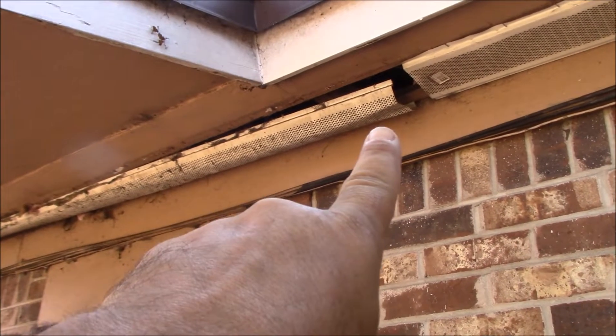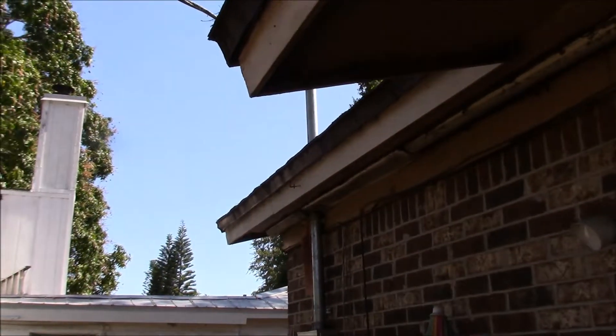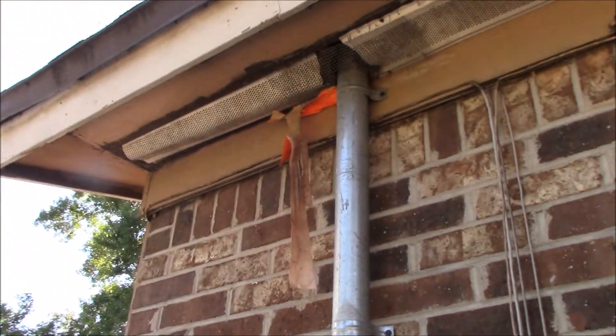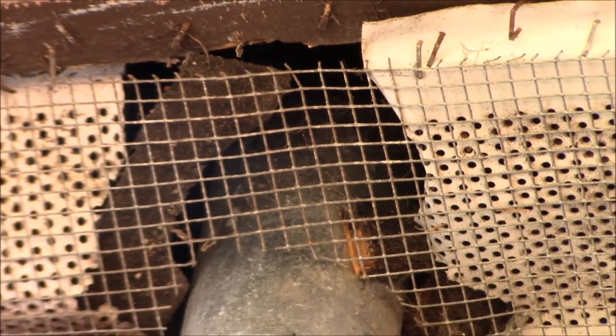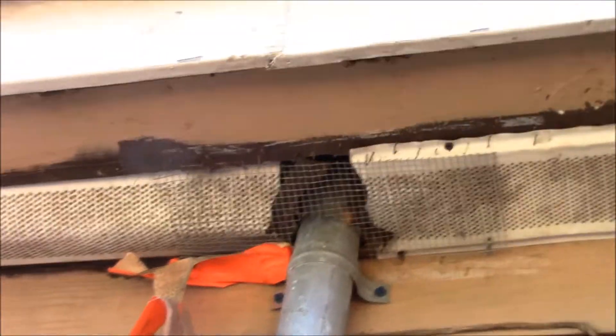Here in the back of the house I was going to rip this whole white thing down and redo it, but I actually already hardware clothed it not too long ago. I thought this was open, but I wired that in already. So that might be okay for now.